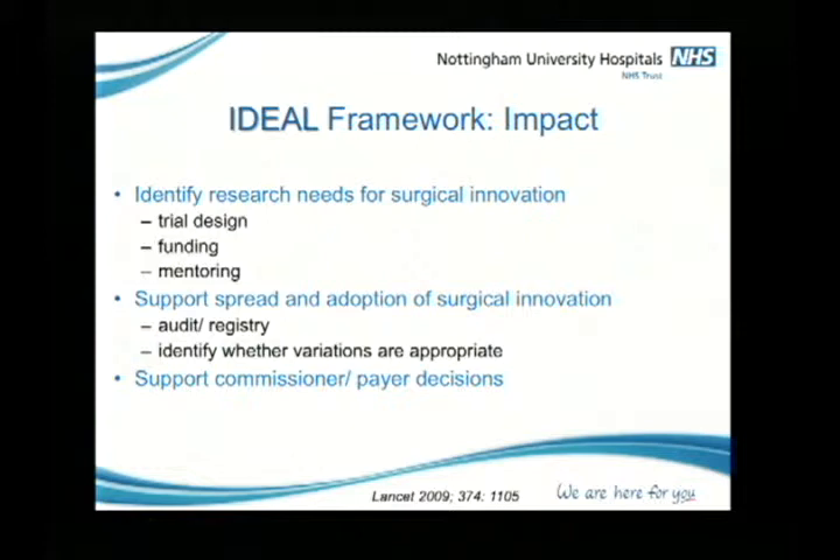It may well be that if there are just a small number of events, that variation is acceptable. And lastly, to support commissioner and payer decisions — I've got very involved over the last three or four years with the commissioners in the UK, advising them around what they should be purchasing in terms of surgery.